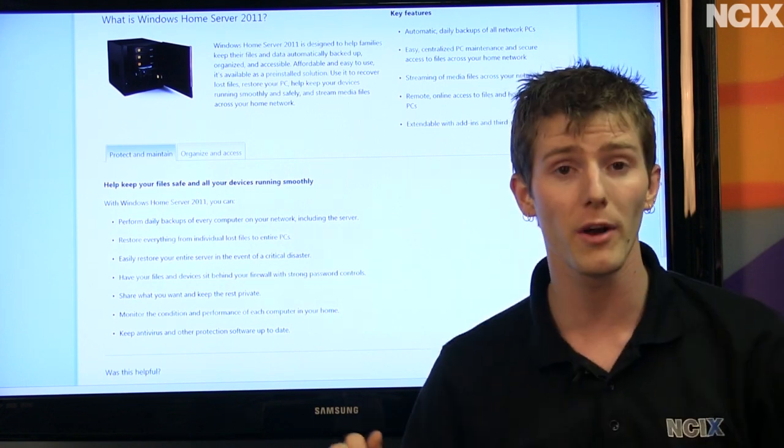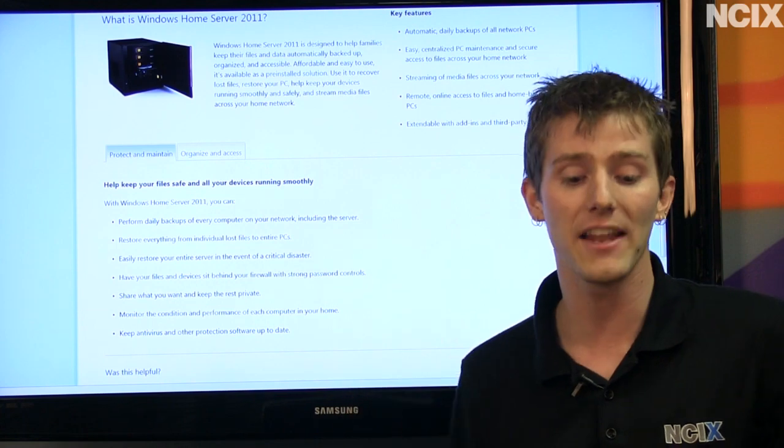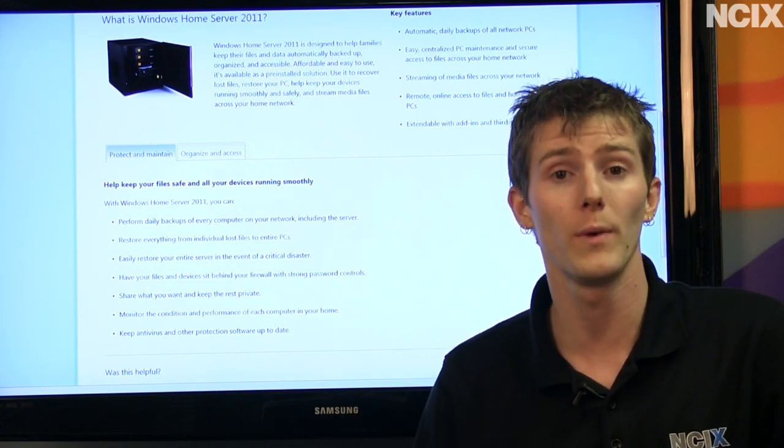It is extendable with add-ins and third-party apps, and I have personally used a number of them. A lot of them are very, very useful and add cool functionality to the Windows Home Server.